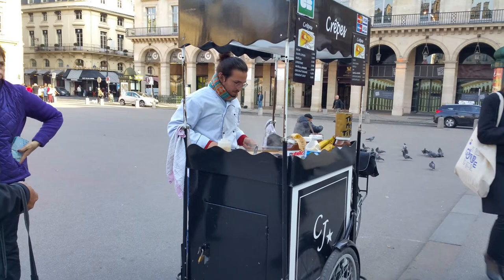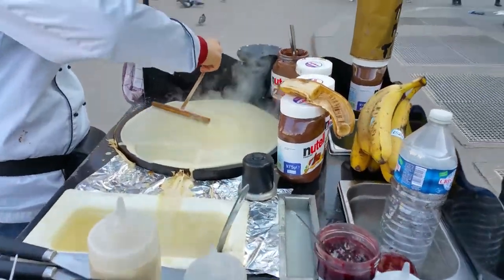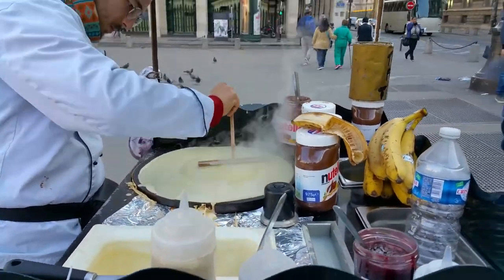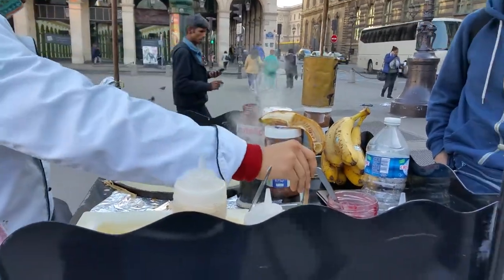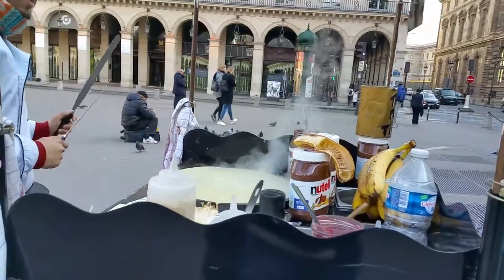On our way to the Louvre, we stop to have a crepe. This friendly guy making the crepe can be found outside Palais Royal Musée du Louvre metro station, if I've pronounced that correctly. We chatted to him while he made our chosen flavoured crepe.